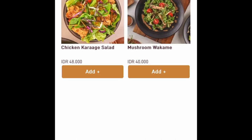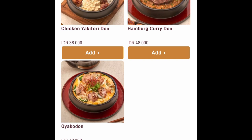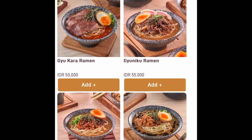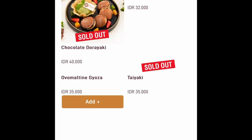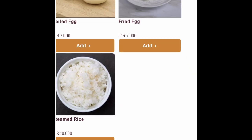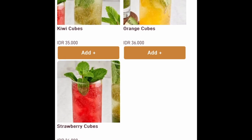Buat kamu yang nggak terlalu suka gyoza, nggak usah khawatir, karena di sana juga ada makanan lainnya. Contohnya kayak ramen ada, terus kalau mau makan nasi gyozun juga ada, atau mau salad juga ada — jadi nggak cuma gyoza aja. Ramennya bahkan ada yang diskon sekitar 30 ribuan. Dessert dan minumannya juga cukup beragam.